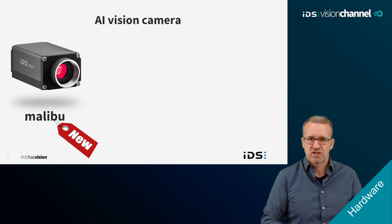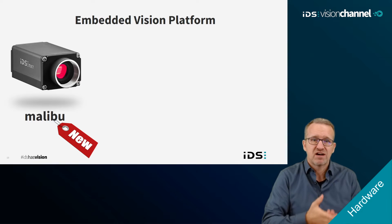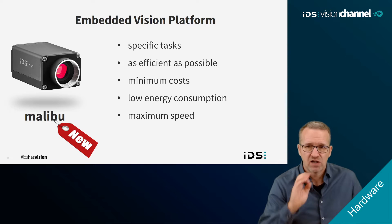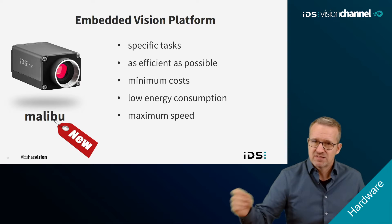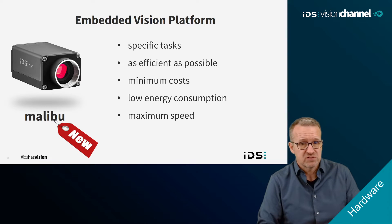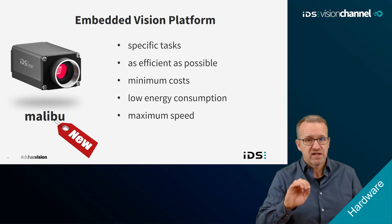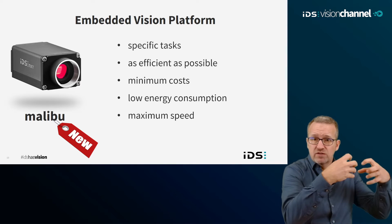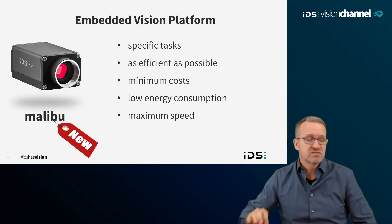But why is the new Malibu hardware a good choice for such requirements, especially compared to other industrial-grade AI-enabled cameras? When it comes to embedded technology, it is always important to examine the requirements closely. It is a matter of executing a specific task as efficiently as possible in terms of costs, energy consumption, speed, and integration capability. The new Malibu hardware reflects a special area of application that we can serve much more efficiently and with much better performance using specialized hardware.